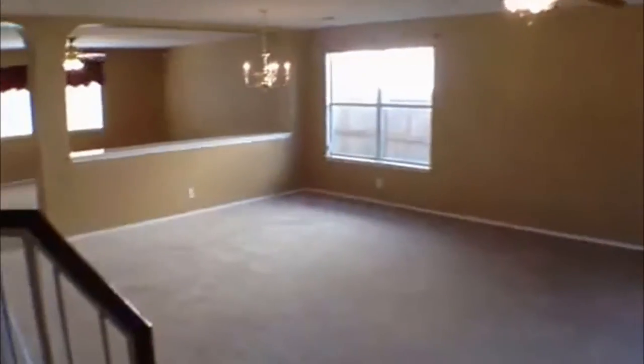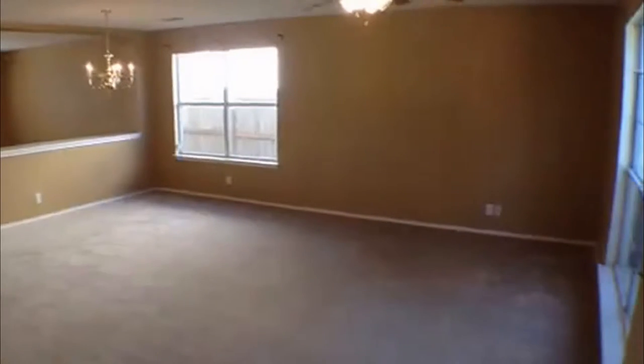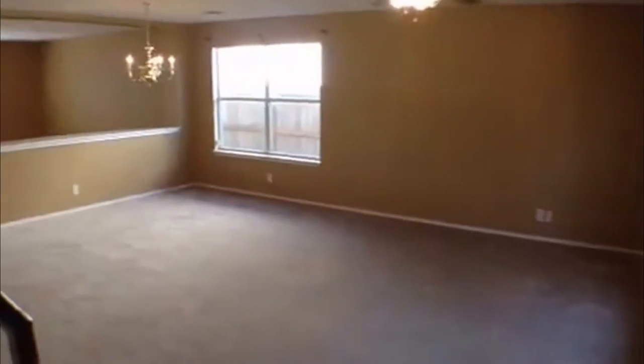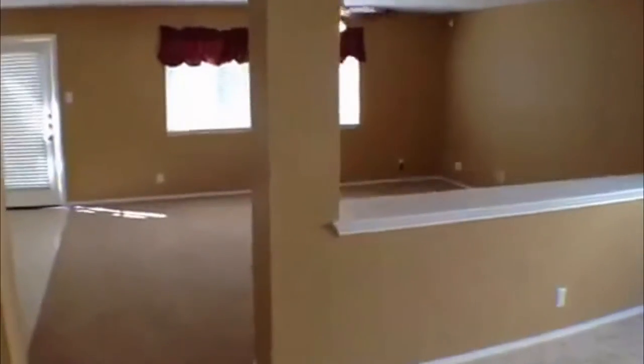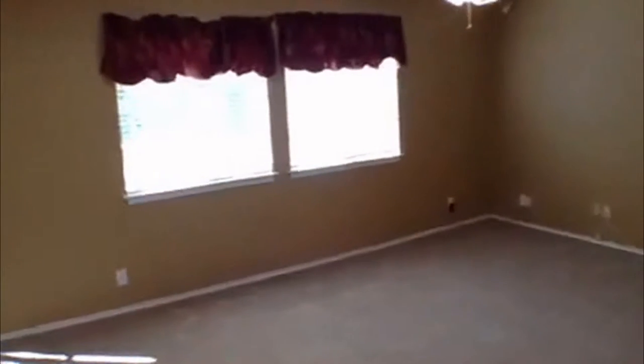Right in the front door as we come in, the stairs are right there — all the bedrooms are upstairs, we'll go up there and take a look in a second. Right now we'll look down here: you've got formal living right under the fan and formal dining under the chandelier. Then there's another living area right in here, plus a loft — so that's three living areas in this property.